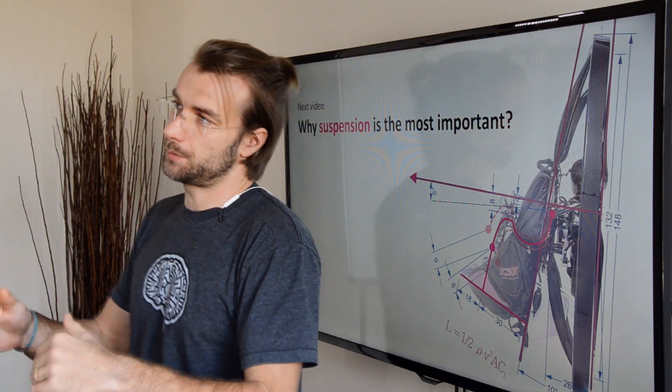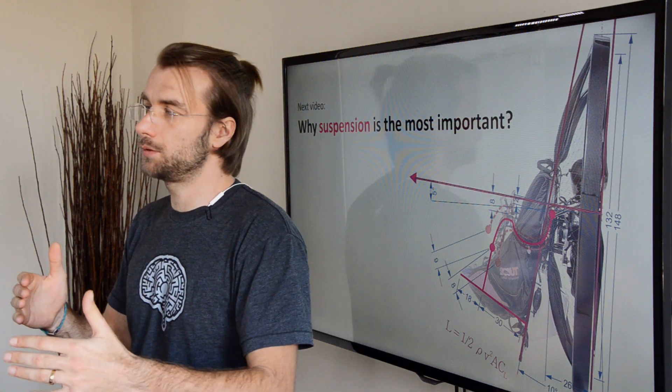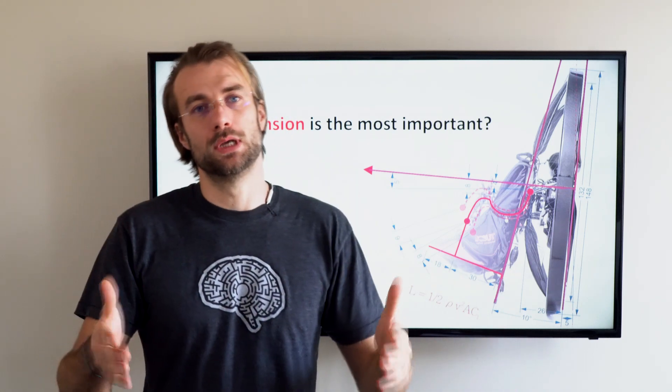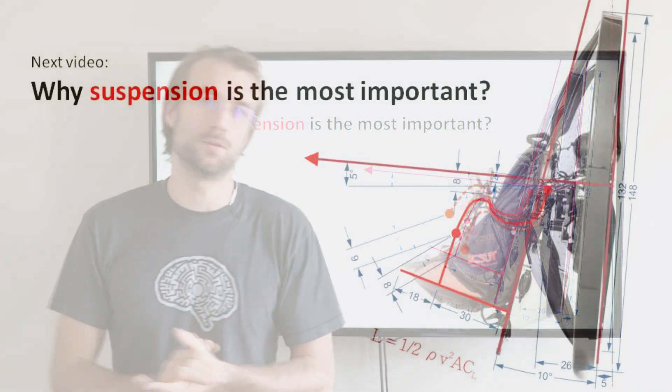Please check the description below — you'll find the whole list of videos that will be covered in this classroom. We will start with the most important topic in my opinion, and that's the suspension. You don't want to miss that, so please subscribe to the YouTube channel and see you soon. Thank you.